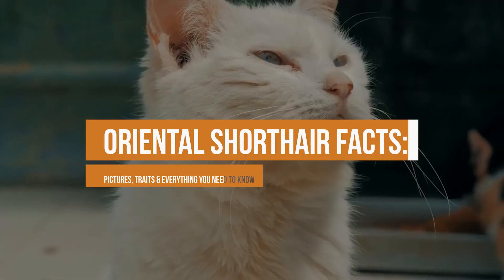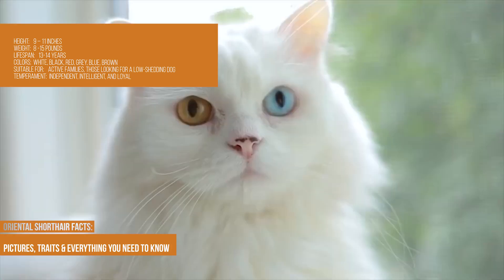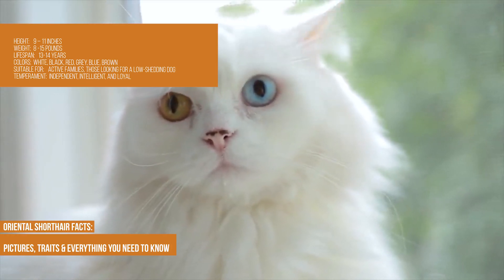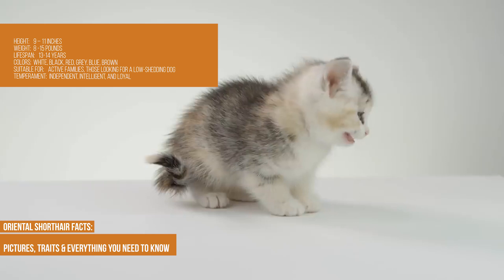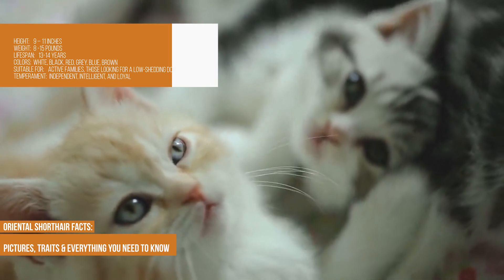Oriental short hair facts, pictures, traits and everything you need to know. Height: 9–11 inches. Weight: 8–15 lbs. Lifespan: 13–14 years. Colors: white, black, red, gray, blue, brown. Suitable for active families or those looking for a low-shedding cat. Temperament: independent, intelligent and loyal.